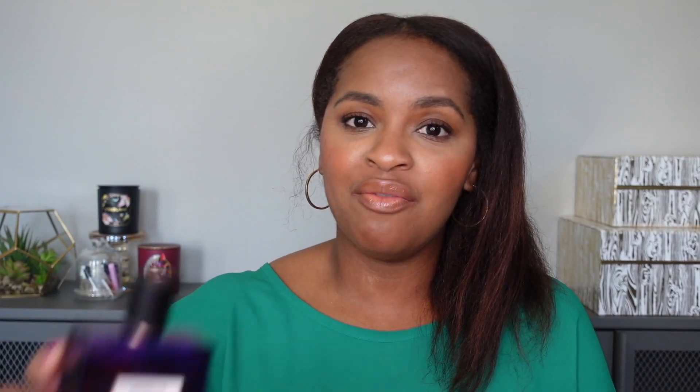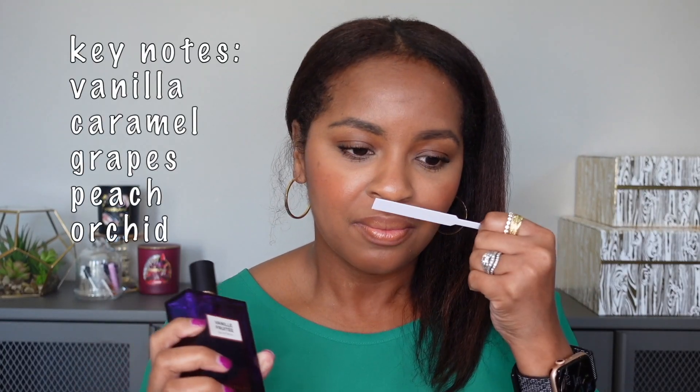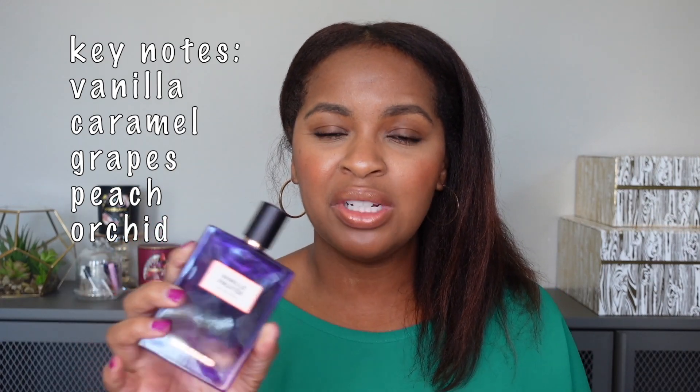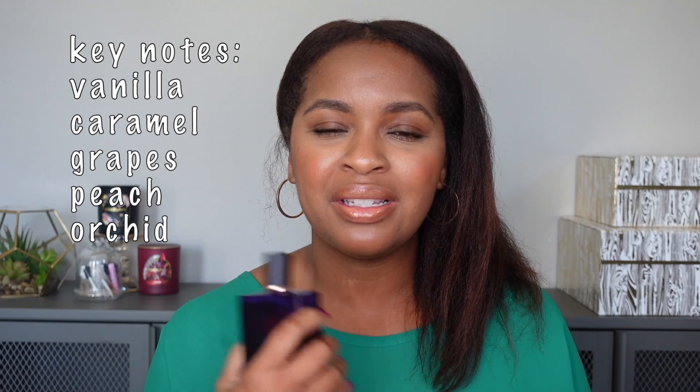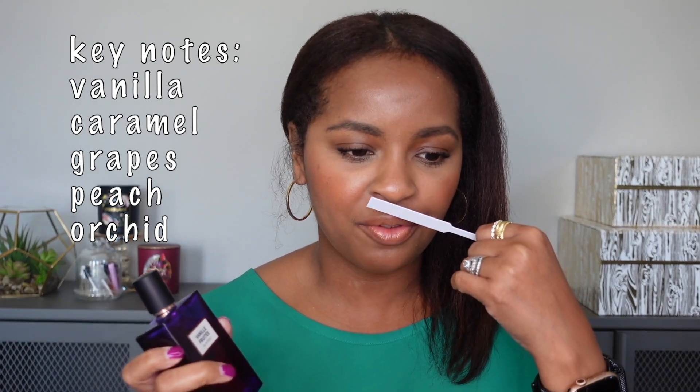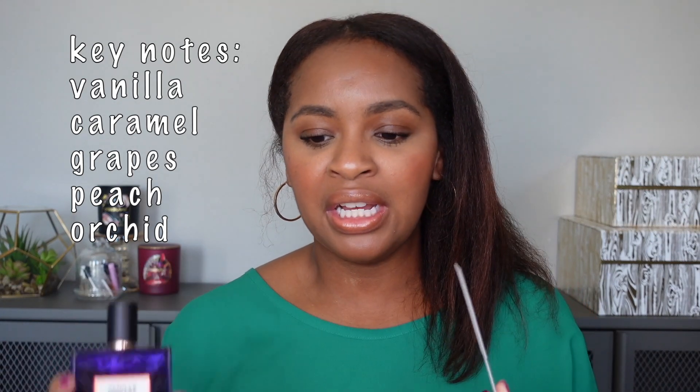Next up is Molinard Vanille Fruitee. Again, this is a sweet vanilla mixed with tropical fruits, and to me these two smell kind of similar. Except this one is not as thick and syrupy, but it still has that same level of sweetness. This one is probably a little bit easier to wear in the heat because it doesn't feel as thick and I don't think it would get too cloying. But again, it gives those same tropical fruit vibes along with a very sweet vanilla.